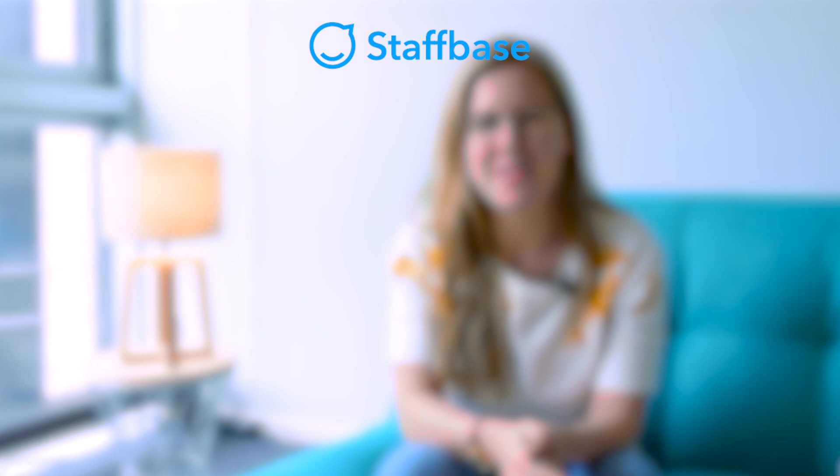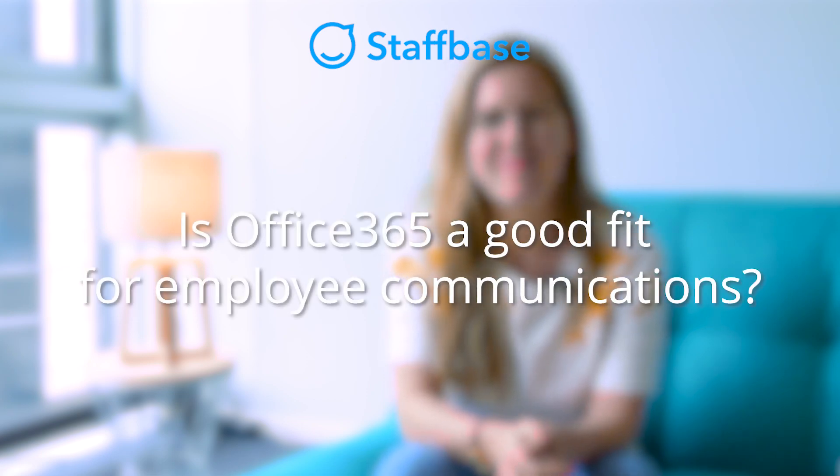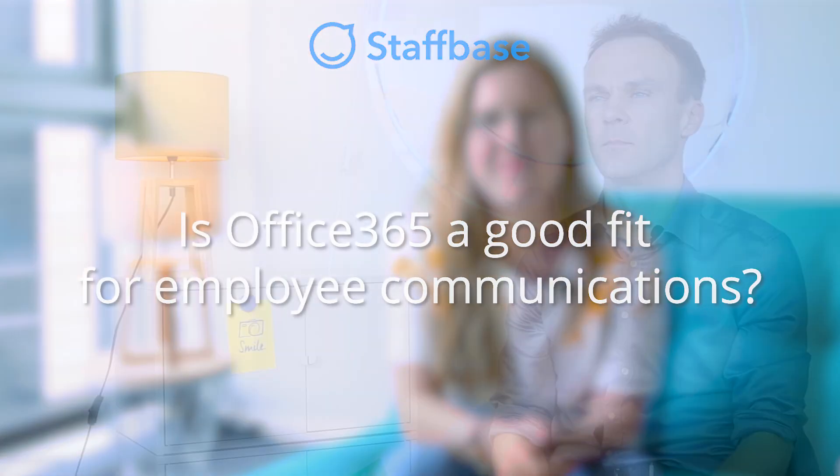Continuing our conversation with Frank, our co-founder, we are talking about SharePoint Online and Office 365 — if it's working for internal communications and what Staffbase's approach to it is. First question: is Office 365 a good fit for employee communications?